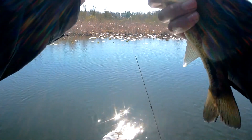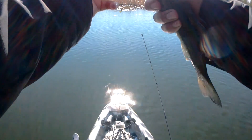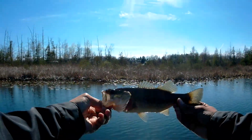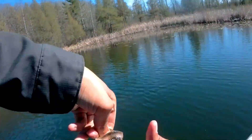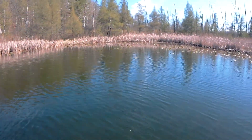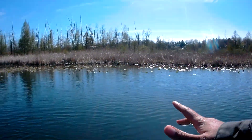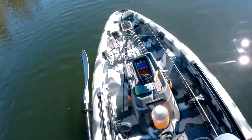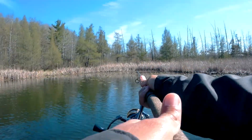I might switch to my bigger jerkbaits because I saw a pretty big one on my way in. There's our second fish of the day right there — not bad. He came out of the shallows. A little bit small, but we'll take it. I'll see if I can catch a few more, and then I might switch my jerkbait to a bigger one to see if we can get bigger fish. Bigger bait doesn't always mean bigger fish, but it definitely helps weed out some of the small ones.